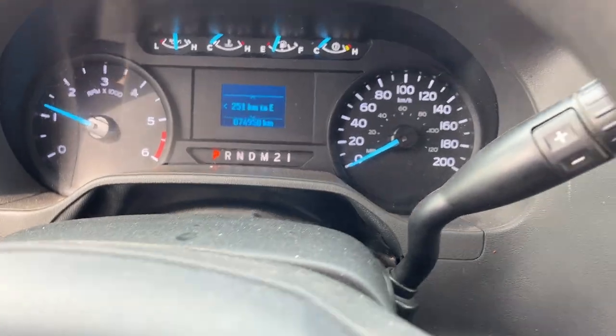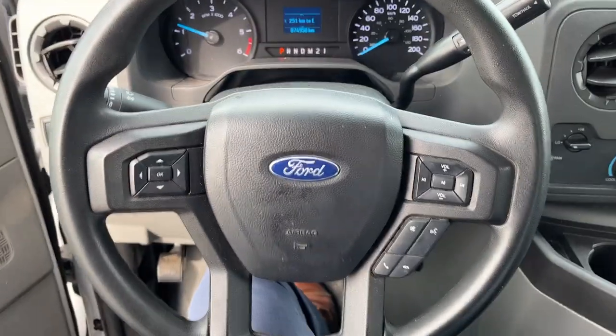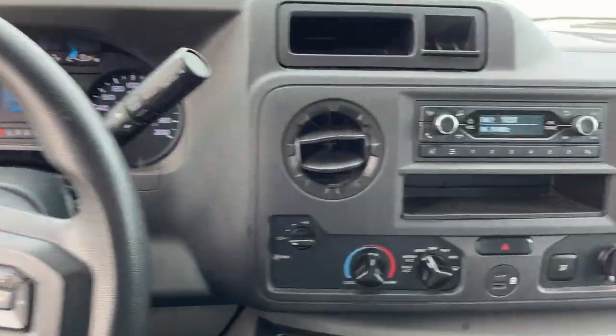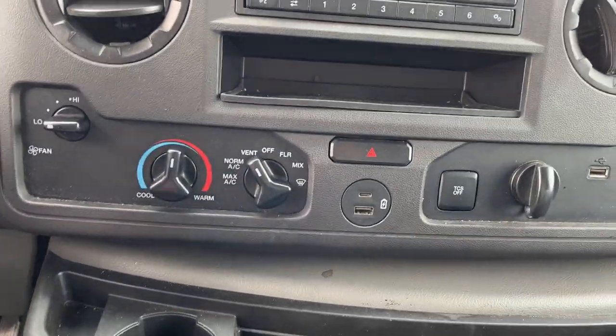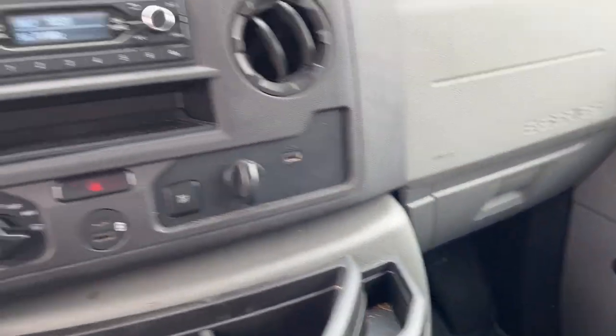Stepping into the vehicle, you have your analog speedometer, RPM meter, and you can see the kilometers right there. You've got different controls on the steering wheel. This one does have air conditioning, USB ports, a stereo, and plenty of storage up front including the glove box — awesome vehicle.